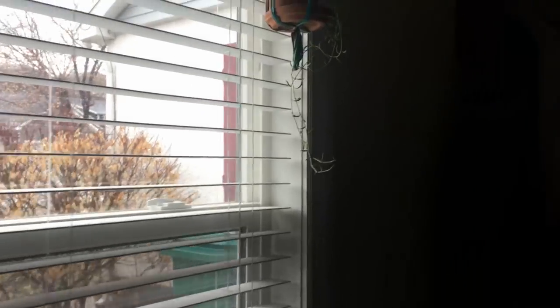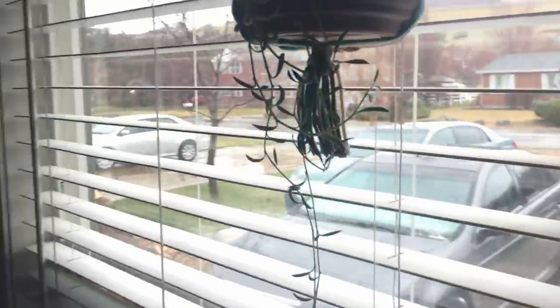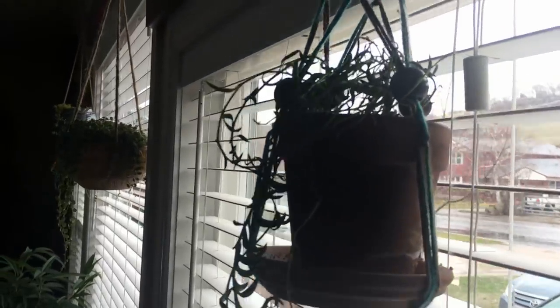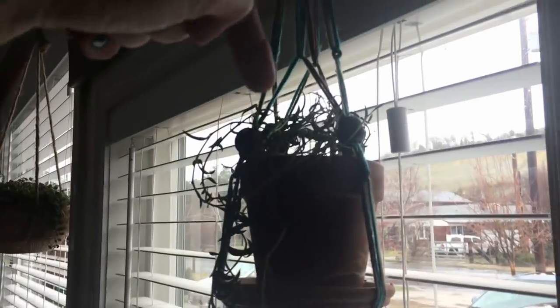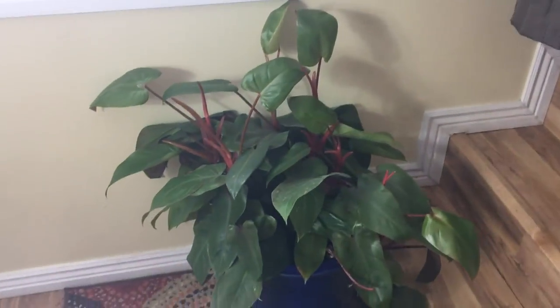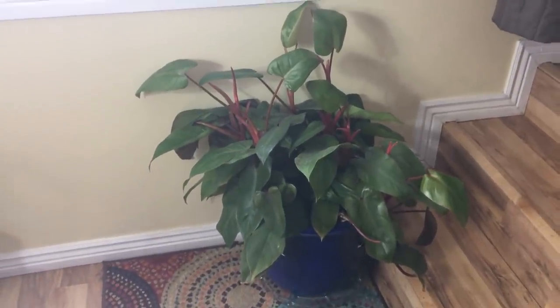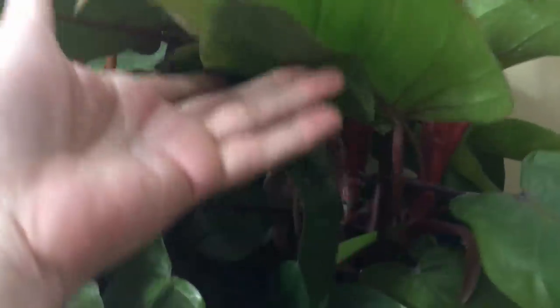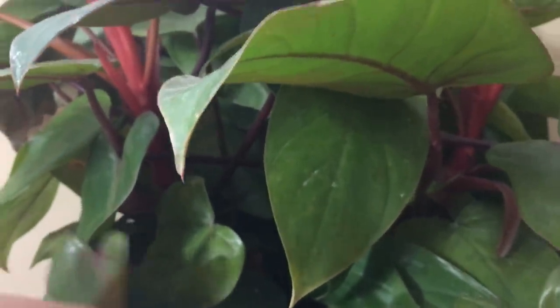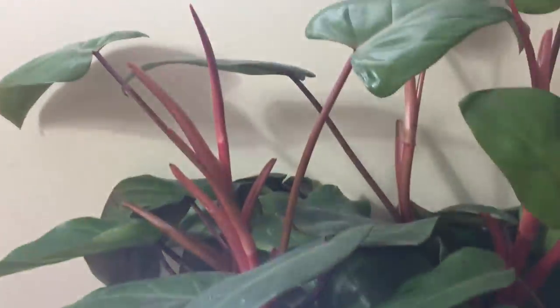Over here we've got a String of Bananas that came from Linda May — it's gotten so long. Yesterday I just stuck a bunch of it up in the top there. And then down here in the other corner is the Philodendron Erubescens, the Emerald Gem. The difference between the two is this one has the bright red stems in it — it's really pretty. They both grow like crazy, but probably the green one grows even crazier than this one does. Great plants.